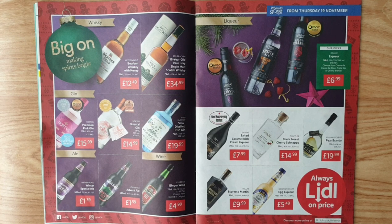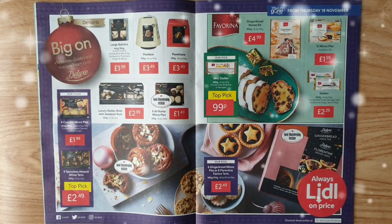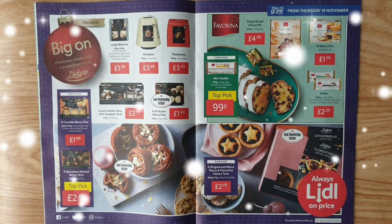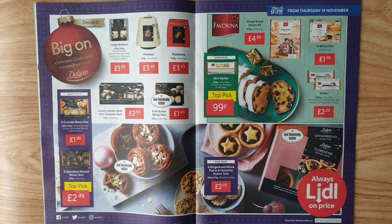Lidl on price — break on Christmas classics with extraordinary taste from Deluxe Desserts, which include large baklava. You can choose from mince pie, cranberry, or chocolate ginger and walnut Pandoro, Panettone, luxury stolen bites with Jamaican rum, or six all-butter mince pies. Their picks: six crumble mince pies — choose from salted caramel or black forest.